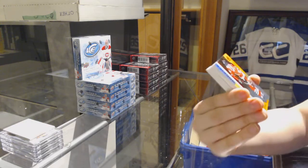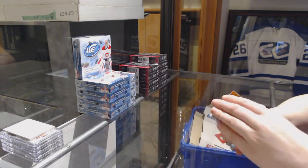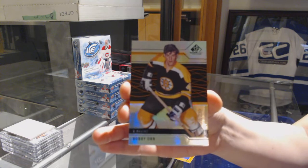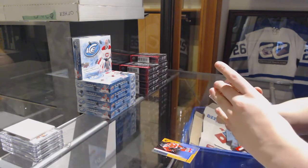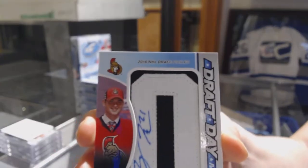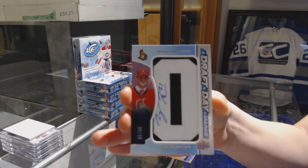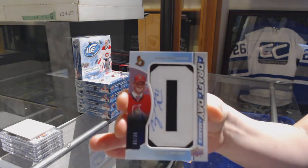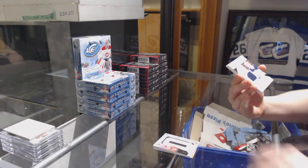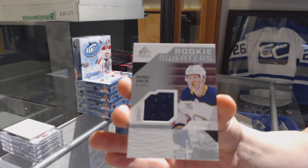We've got an orange rookie number to 114, Dylan Secura for the Chicago Blackhawks. We've got an orange base number to 239 for the Boston Bruins, Bobby Orr. A draft day marks number 235 for the Ottawa Senators, Logan Brown. We've got a rookie sweaters jersey number to 199 for the Buffalo Sabres, Erasmus Dahlin.